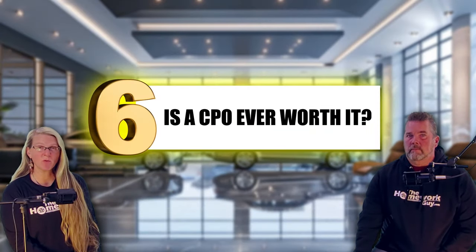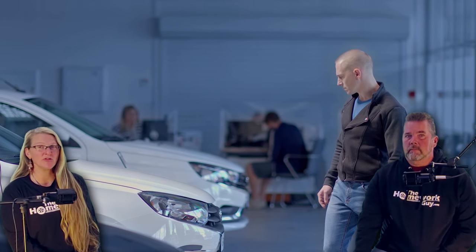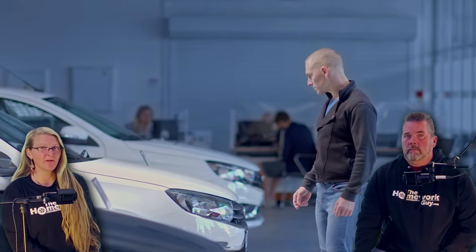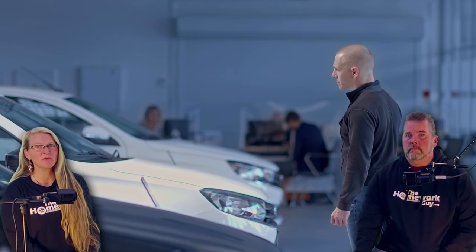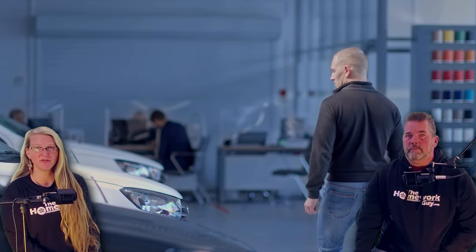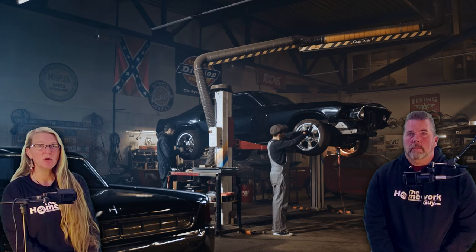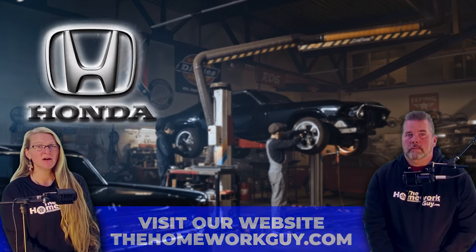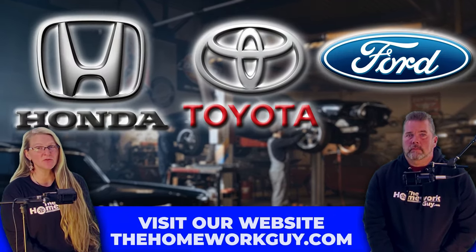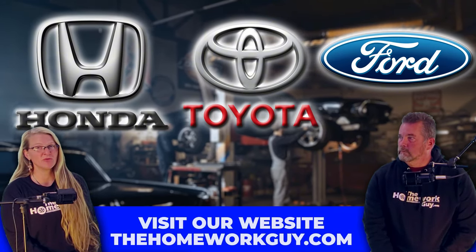Number six: is a CPO ever worth it? When and under what conditions is a CPO vehicle actually worth the money? Generally, a CPO makes more sense if you're buying a high-end luxury car or a vehicle with notoriously high repair costs — in these cases, the extra warranty could save you thousands in repair expenses. But for most everyday drivers buying Hondas, Toyotas, or Fords, buying a non-certified used car and keeping the extra cash in your pocket is most often the smart financial move.